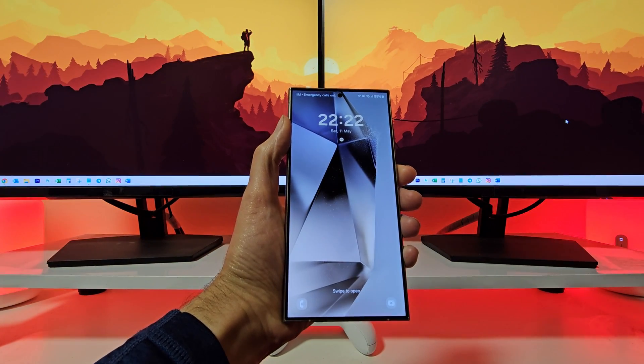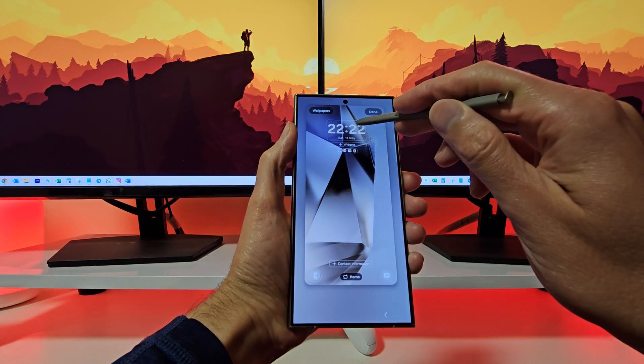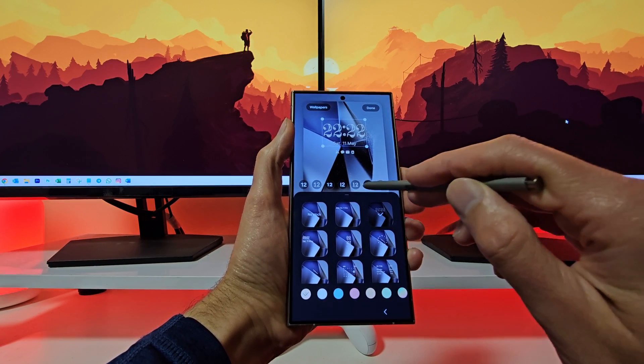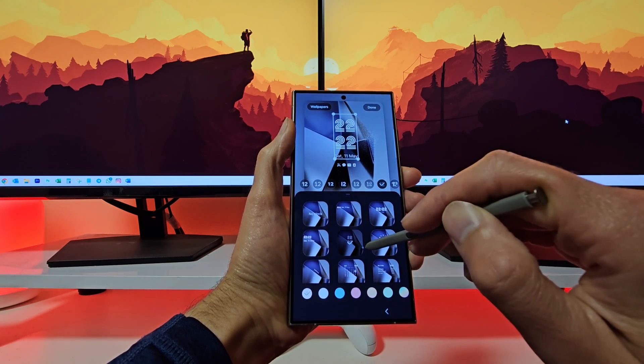The lock screen on your Galaxy S24 Ultra can now be personalized even more than before. Create your own lock screen by adjusting the clock size, color, and location. Add widgets and adjust icons. Choose from Frames, Effects, and Colors for wallpaper elements.